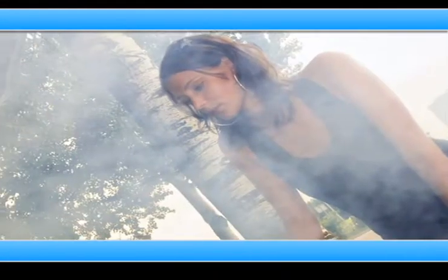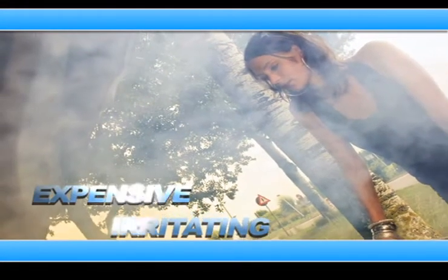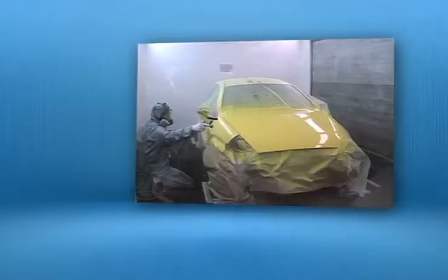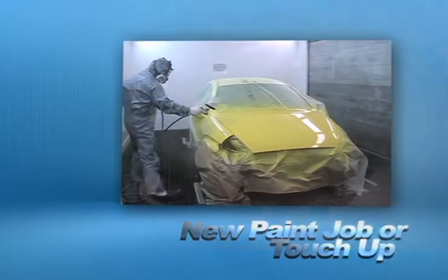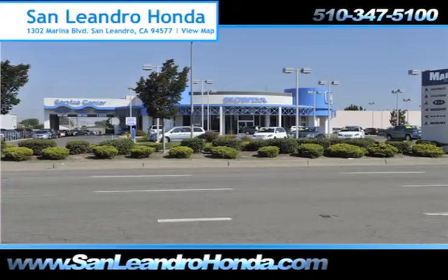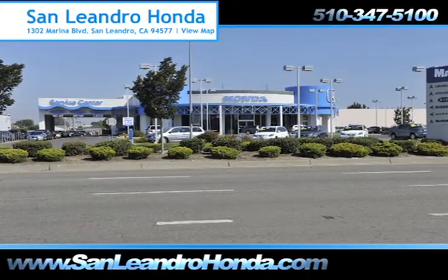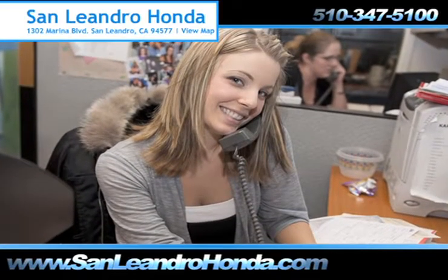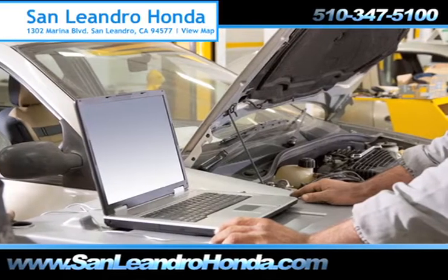Taking your vehicle to a big-name chain service provider can be expensive and irritating, whether you need windshield repair, a new paint job or touch-up, or a tune-up. When you bring your vehicle to San Leandro Honda, you get the quality and professional service you deserve, performed by highly trained professionals.